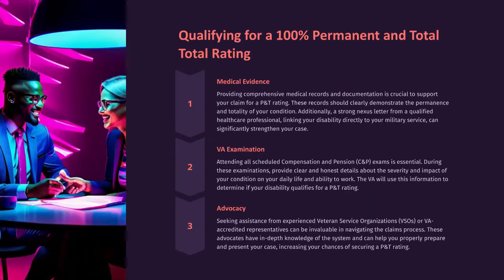Qualifying for a 100% permanent and total rating. Medical Evidence: Providing comprehensive medical records and documentation is crucial to support your claim for a P&T rating. These records should clearly demonstrate the permanence and totality of your condition. Additionally, a strong nexus letter from a qualified healthcare professional linking your disability directly to your military service can significantly strengthen your case.